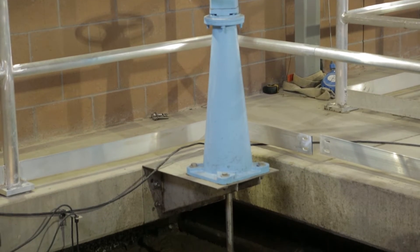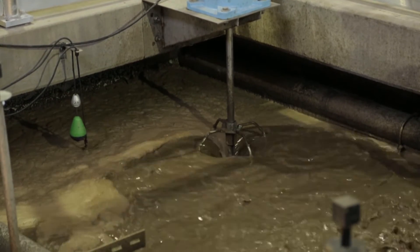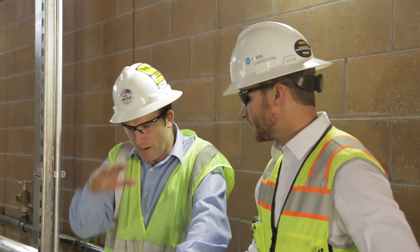The membrane is so fine that when we pull water through it — which we actually do by gravity at this plant — only the liquid, only the water, can get through. No particles, no solids at all come through, so it produces that very high quality effluent.